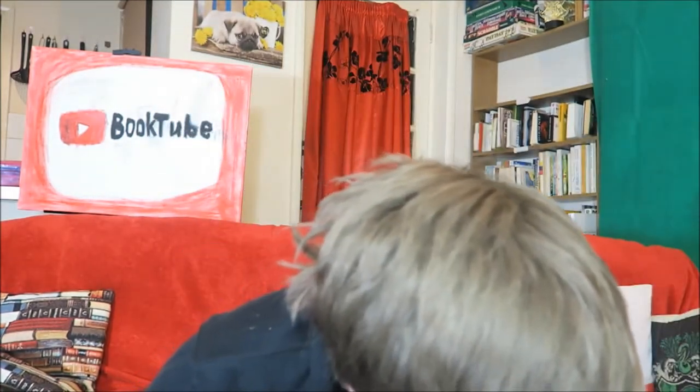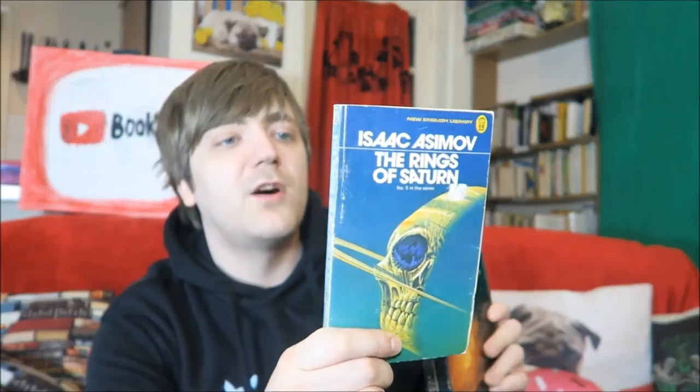Now we're at Asimov. I've only read three Asimov books so far. First, I, Robot — it's the movie cover, I know, I'm sorry. But I, Robot is a cracking book, really nothing like the movie. You should read it — I think everyone should, regardless of whether you're a sci-fi fan or not. It's where we get the laws of robotics from as well. Then I have The End of Eternity, which is another stunning book — it just deals with time, the effects of time, and time travel. It's just very beautifully written. Then we have The Rings of Saturn, which is the fifth novel in the Extraterrestrial Odyssey of David Starr, also known as Lucky Starr. I enjoyed that one as well. I just need to read more Asimov.